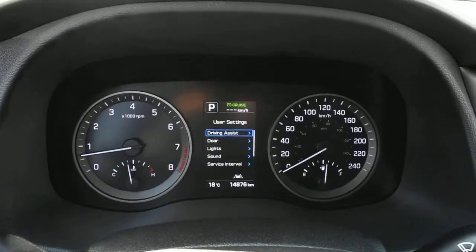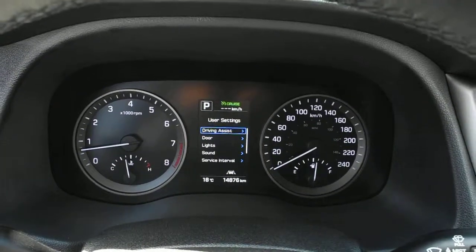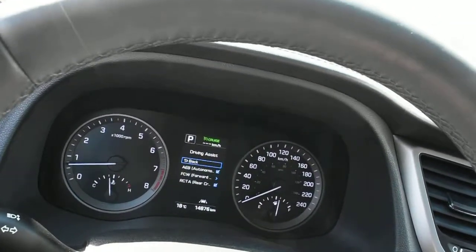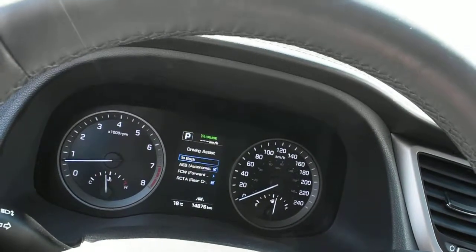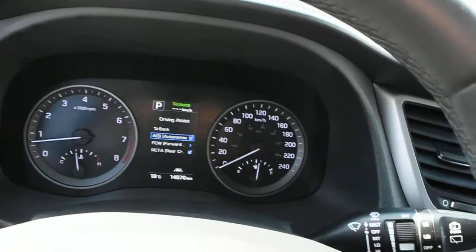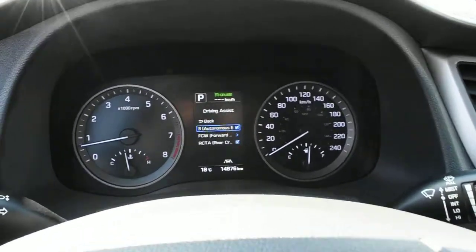The odometer currently sits at a very low 14,876 kilometers. Scrolling through our driver assist system, you can see this does come with your forward collision warning, your rear cross traffic alert, and your autonomous braking system with pedestrian alert.